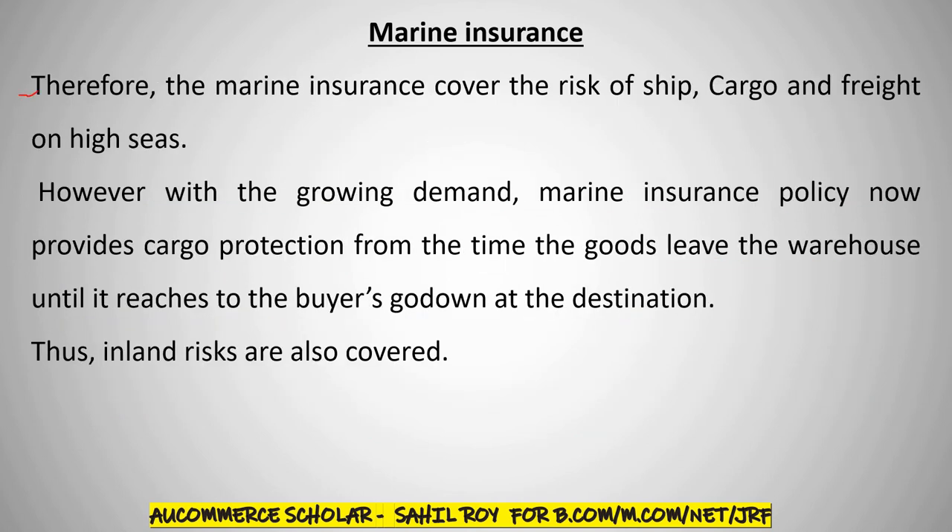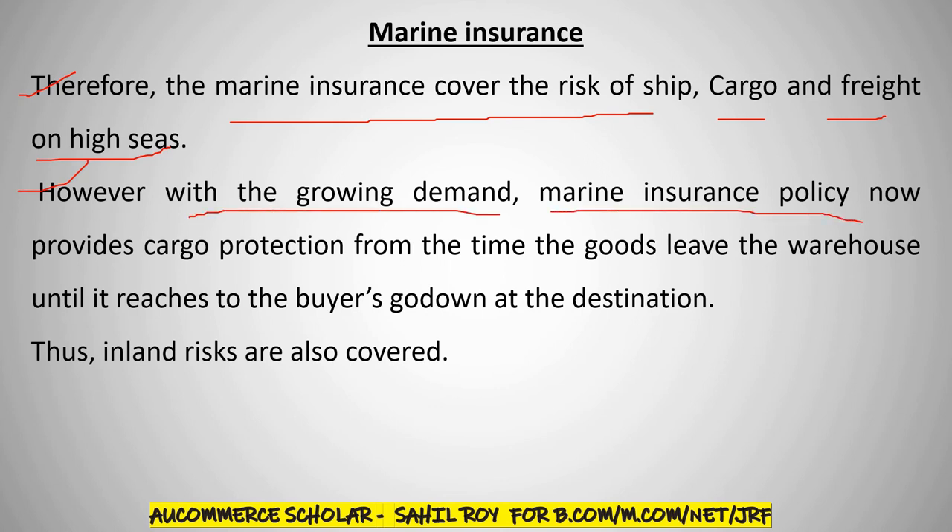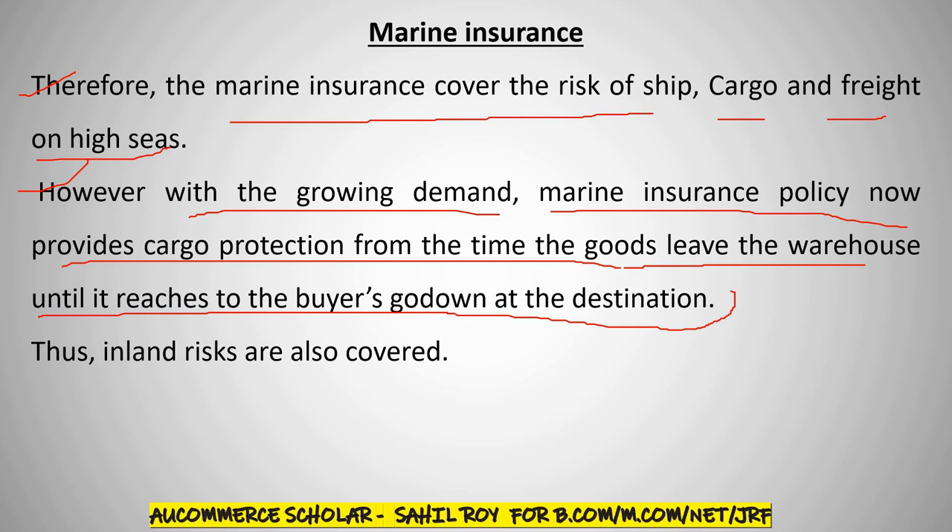Therefore, marine insurance covers the risk of ship, cargo, and freight on the high seas. However, with growing demand, marine insurance policies now provide cargo protection from the time goods leave the warehouse until they reach the buyer's godown at the destination. Thus, inland risks are also covered.